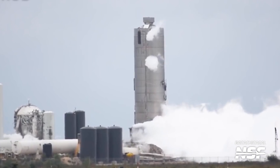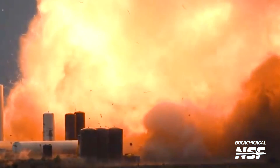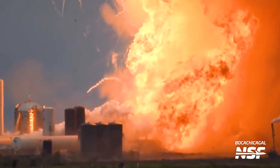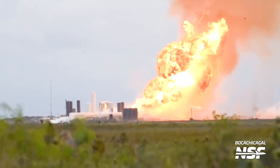In particular, SN4 was destroyed after a propellant umbilical failed to attach properly, causing a methane leak that ignited and destroyed the vehicle. The entire test stand had to be rebuilt.